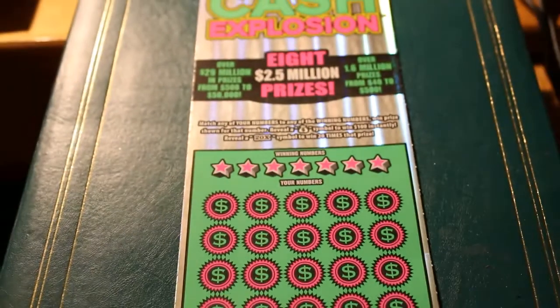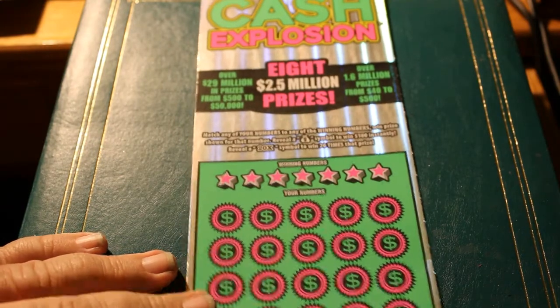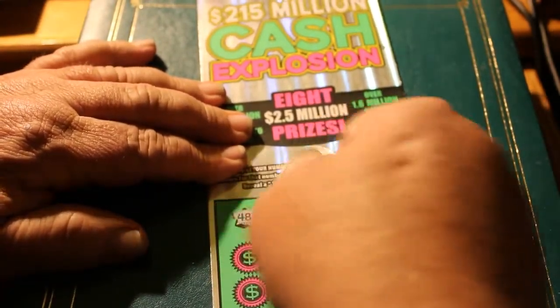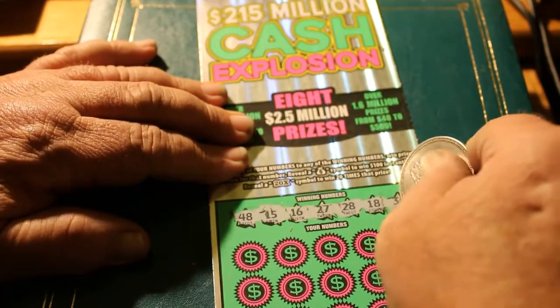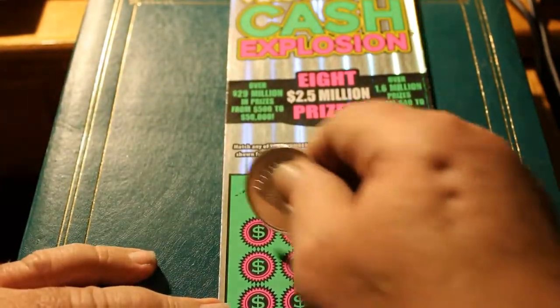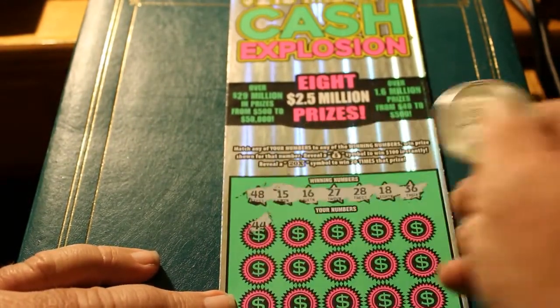Zoom back out a little bit here. Winning numbers for ticket two: 48, 15, 16, 27, 28, 18, and 36. Can we get a back-to-back winner here?